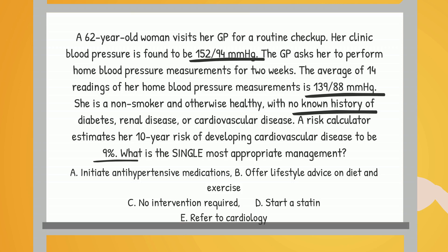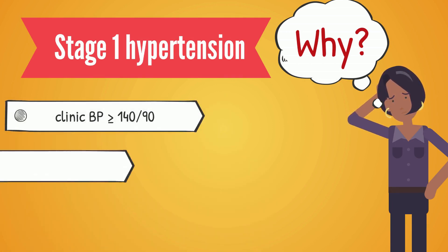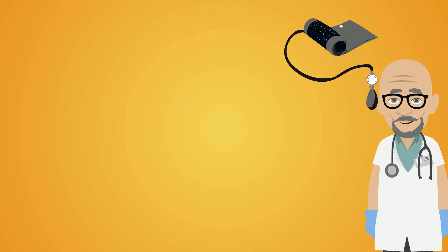The correct answer here is B — offer lifestyle advice on diet and exercise. Why is that? Let's break it down. Firstly, she has what's called stage 1 hypertension. In the medical world, that's defined as a clinic blood pressure reading of 140/90 or higher, and a home blood pressure monitoring average of 135/85 or higher. She doesn't reach stage 2 hypertension levels, which are even higher.